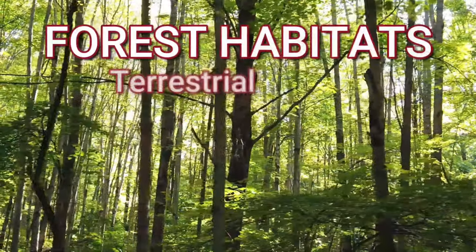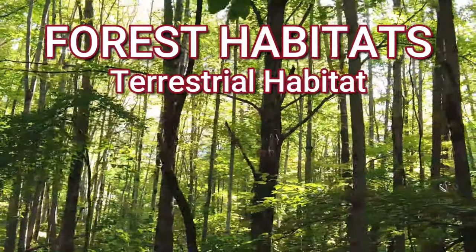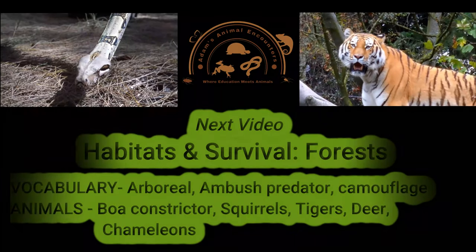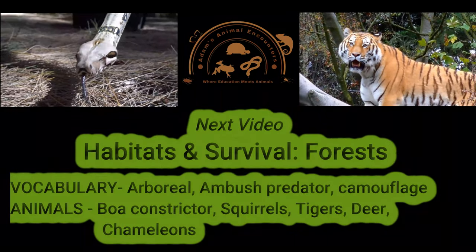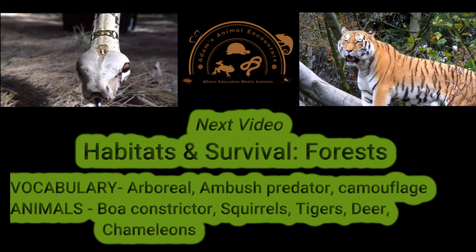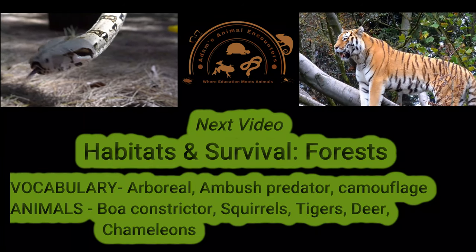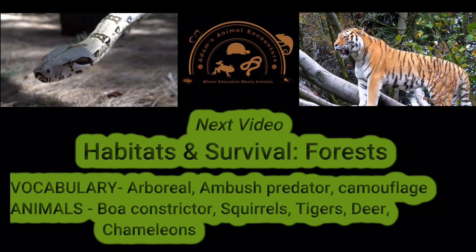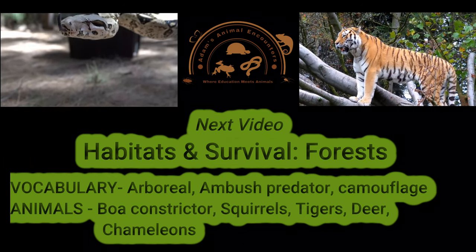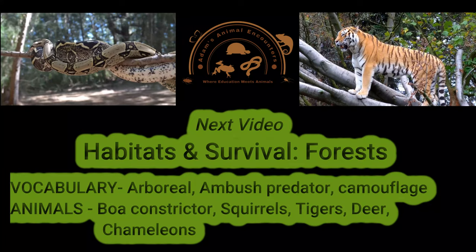Forest habitats are a type of terrestrial habitat that is dominated by trees — they have the most trees of any habitat. Thanks so much for watching our video on wetland habitats. Watch out for our video on forest habitats coming out soon, where we'll meet some animals like boa constrictors and tigers and learn about adaptations such as being arboreal — living up in the trees — or how animals like deer avoid getting eaten by tigers. Still have grasslands to come after that, and a pretty cool conclusion following. Thanks everyone for watching.